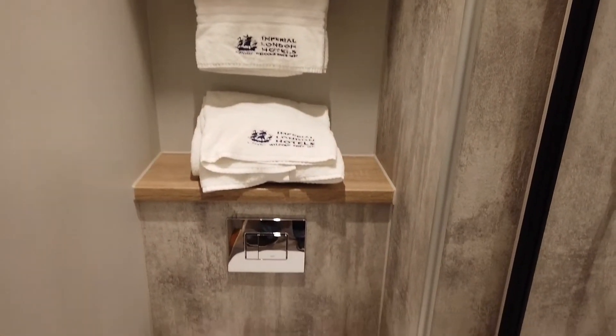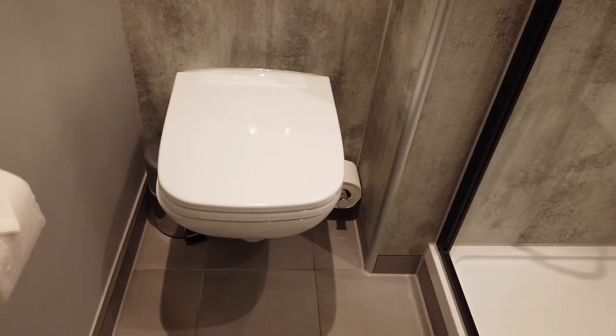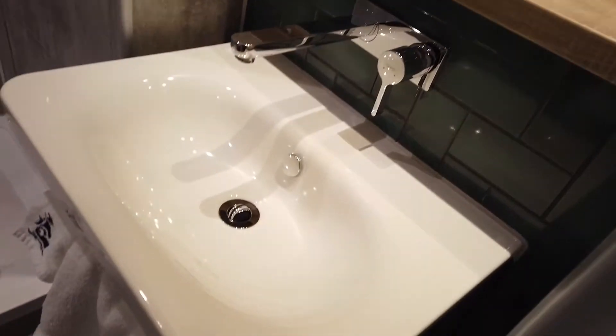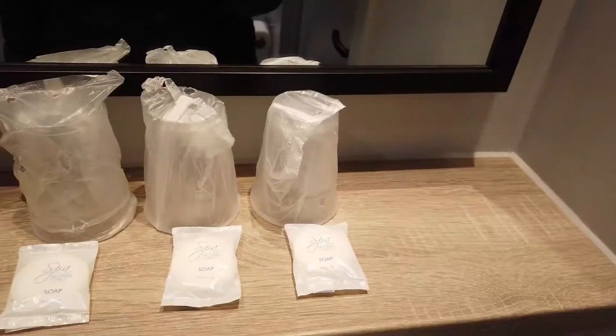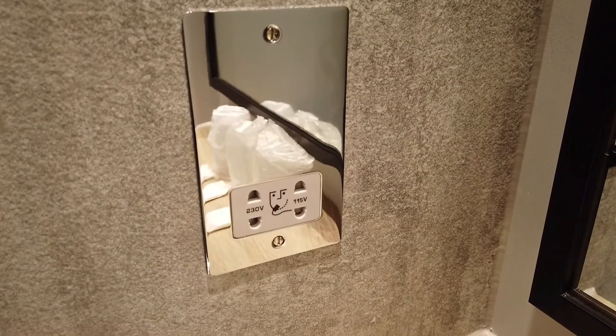There was a good-sized mirror above the sink, disposable cups, soaps, and an electrical power point.